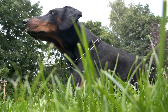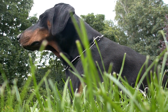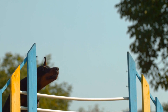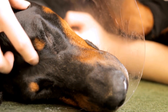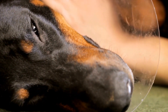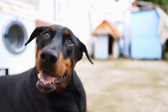Training a Doberman Pinscher for agility competitions requires dedication, patience, and a deep understanding of the breed's capabilities. With the right foundation, proper introduction to obstacles, and focus on obstacle mastery, Dobermans can excel in agility competitions, showcasing their incredible athleticism and intelligence. Remember, a well-trained Doberman not only becomes a formidable competitor, but also strengthens the bond between the dog and its handler. So, get ready to embark on an exciting journey with your Doberman Pinscher and conquer the agility course together.